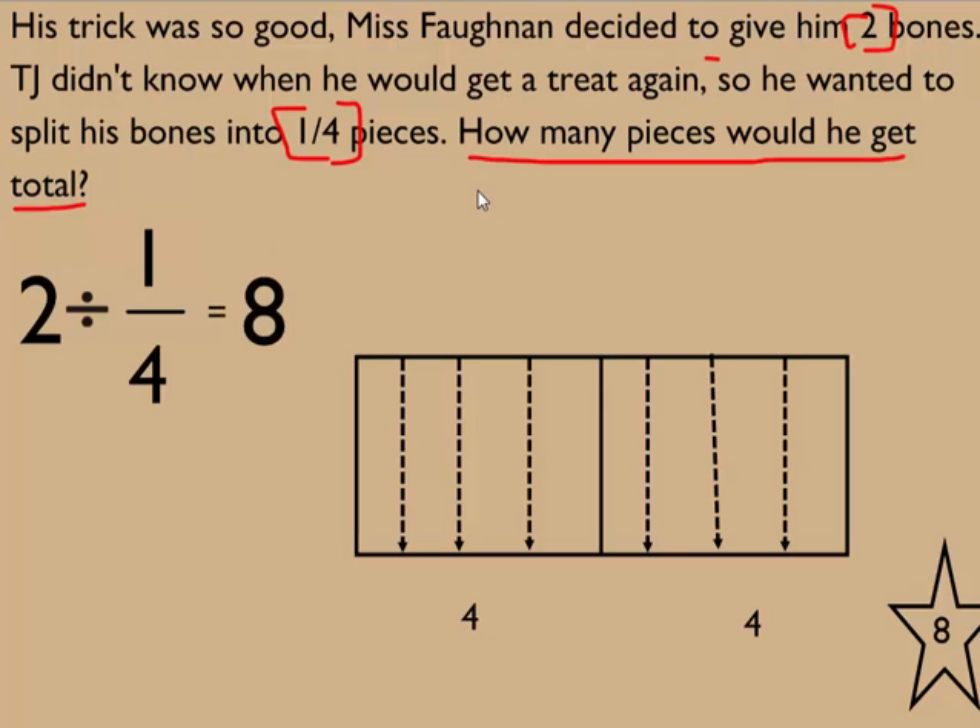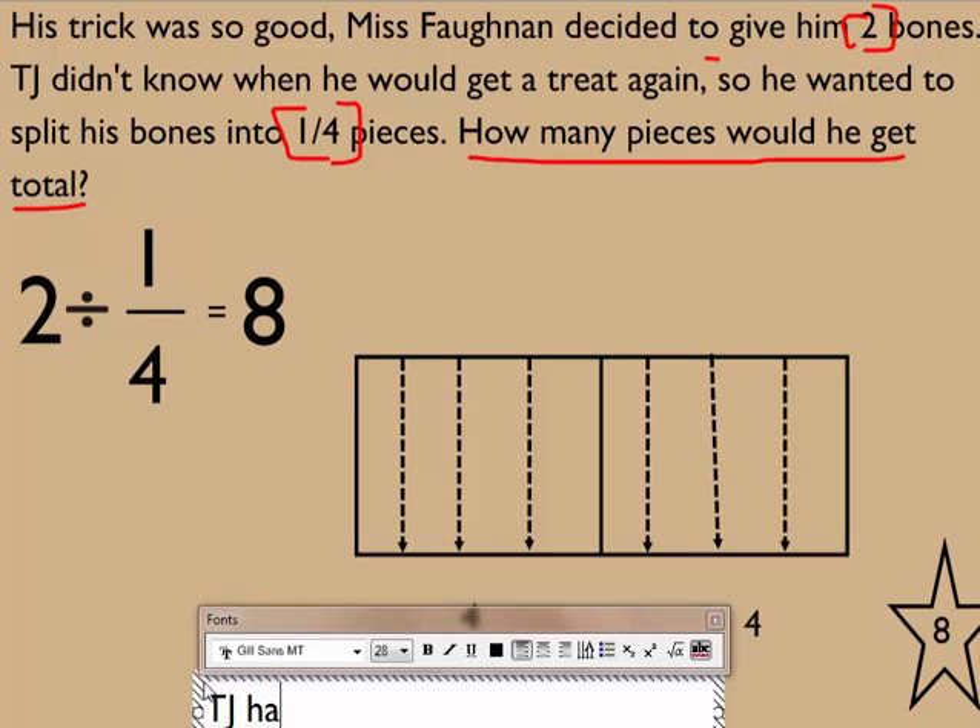TJ has eight pieces total. Let's put that into a target statement: TJ has eight pieces total.